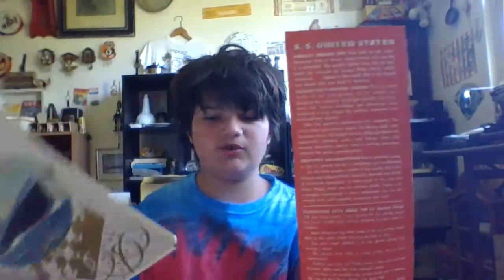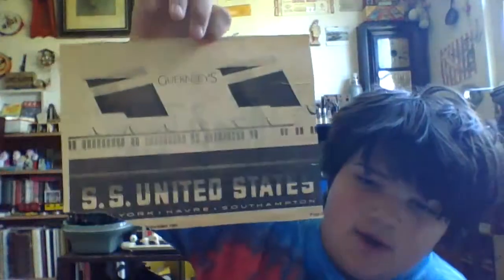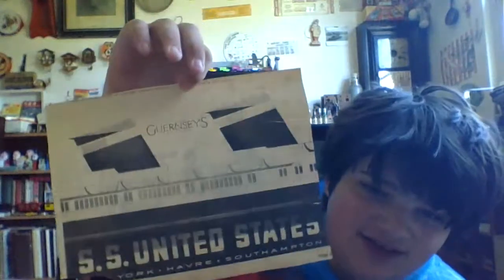Here we have a little slip that came with the menu. This is original, 100% real — this is not fake. This is an actual 1960s beautiful ship menu from the SS United States. Next up, we have another artifact: a 1980s newspaper clipping showing the SS United States.